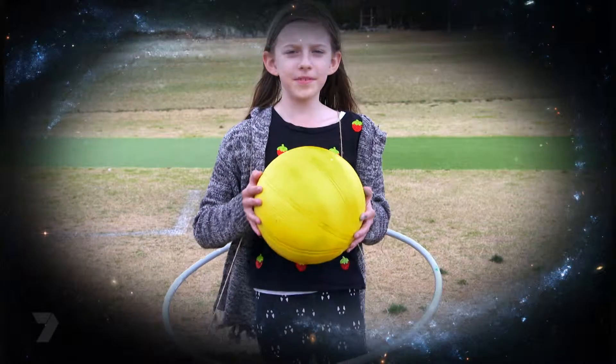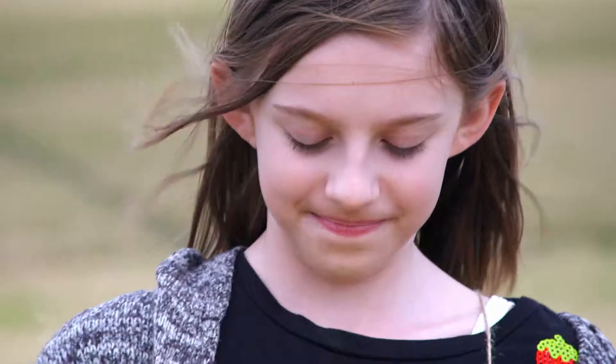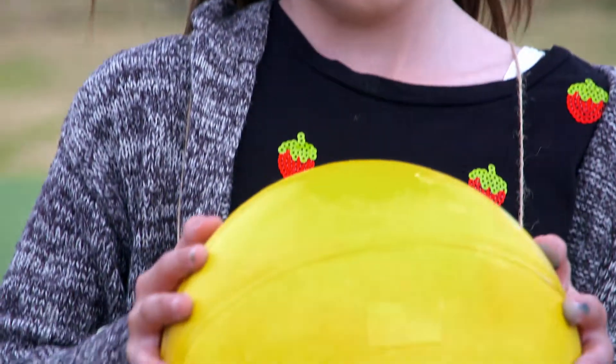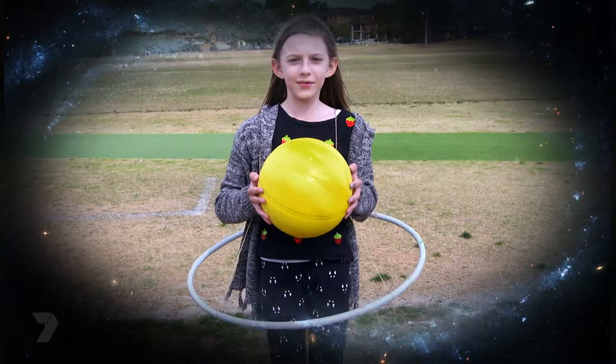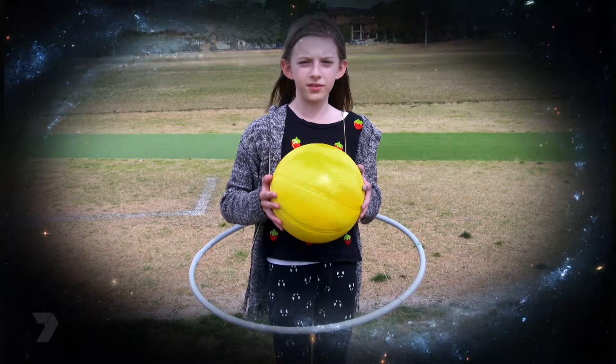Hi, I'm Saturn — the pretty one with amazing rings spinning around my planet. I'm the second biggest planet and the sixth planet from the Sun. I have at least 53 moons and possibly more. I'm made up mostly of gas and I don't have a solid surface.